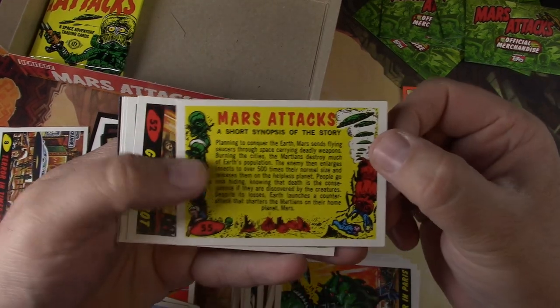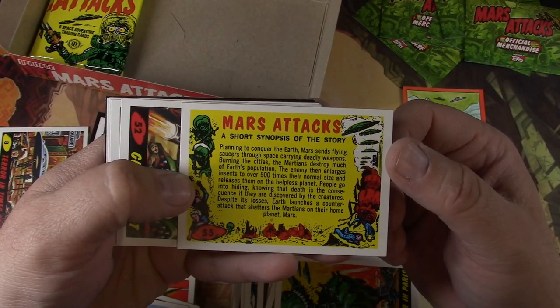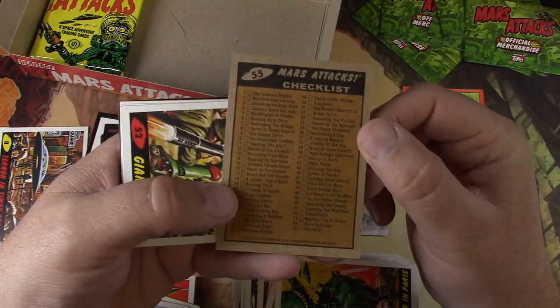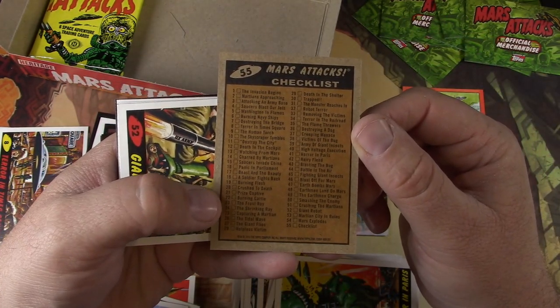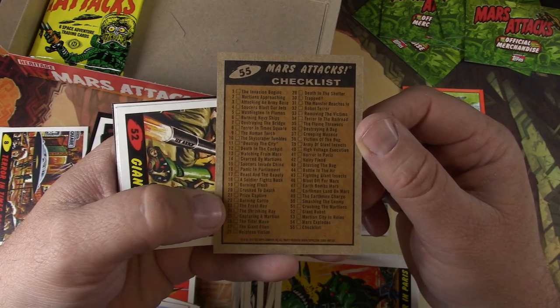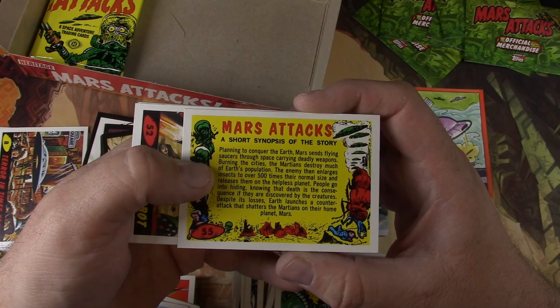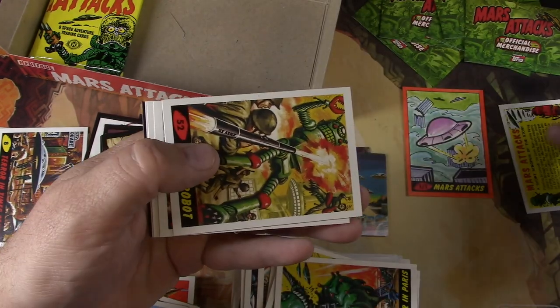This is different — oh, a short synopsis of the story. And it's a checklist — that kind of makes sense. So yeah, there are 55 cards, 55 being the checklist and 54 being all the stories. You can read that there if you want. I'm going to pull that one for later.